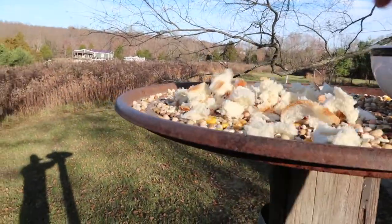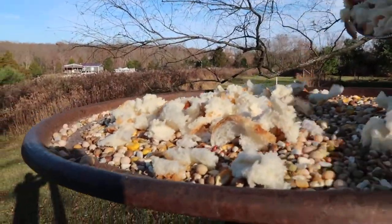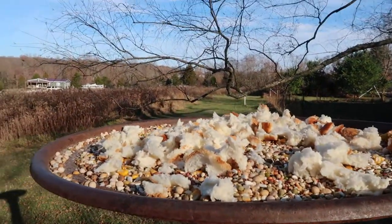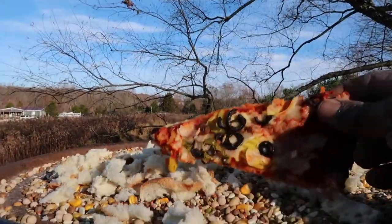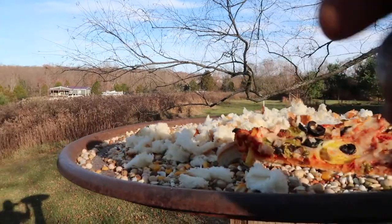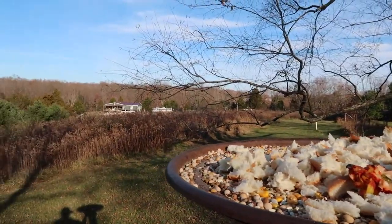I mince the bread up into pieces and basically spread it out, and they'll come up here and get the corn and the bread first. Look — I even have a slice of pizza, a slice of mushroom, peppers, and pineapple pizza left over from last night. I'm going to break some of that up into small pieces. You can hear the crows back there.